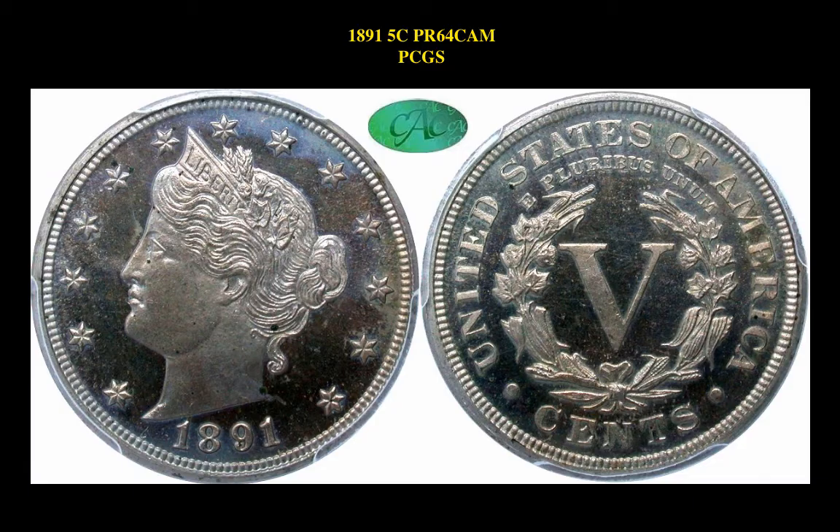Our third coin is an 1891 five-cent, proof 64, cameo, PCGS. This Liberty Nickel is currently listed at $22,500.